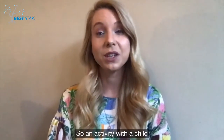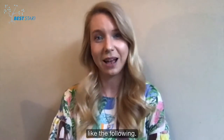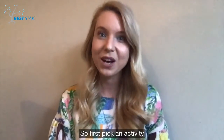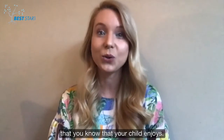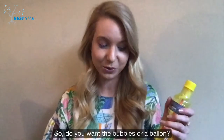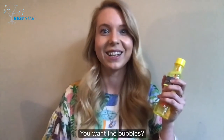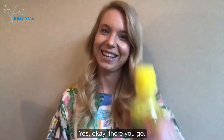An activity with a child with a good understanding and use of signs might look a little bit like the following. First, pick an activity that you know your child enjoys. So, do you want the bubbles or a balloon? Oh, the bubbles? You want the bubbles? Yes.